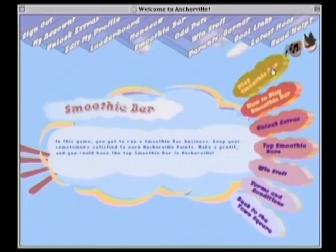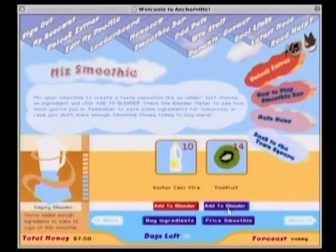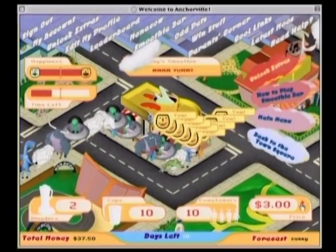Kids get the chance to run their own smoothie business with ingredients available at the Kud Price Store. The customers are thirsty and a number of variables have to be considered to satisfy them and get a high score.